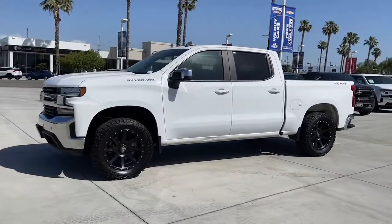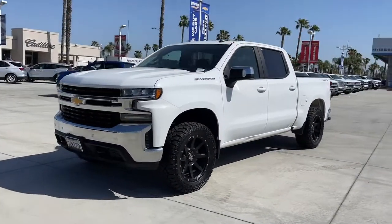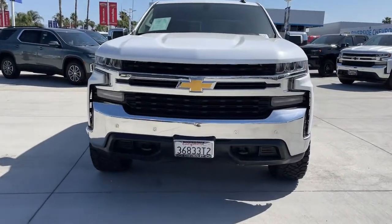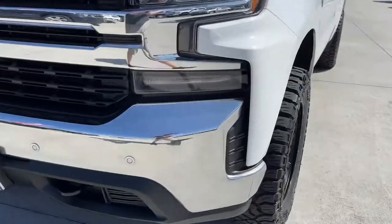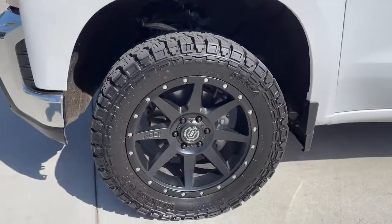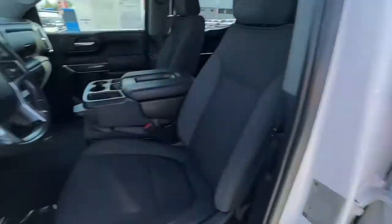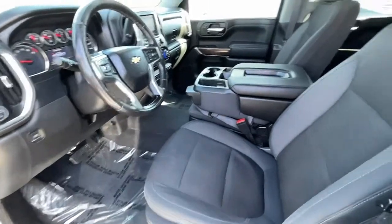These are just some of the great options this vehicle comes with: heated driver's seat, keyless entry, 4x4, steering wheel audio controls, electronic stability control, leather wrapped steering wheel, locking limited slip differential, intermittent wipers, trip computer, and power windows.